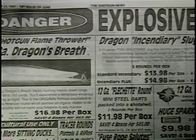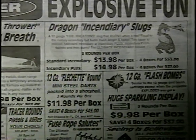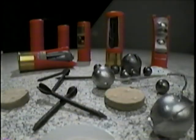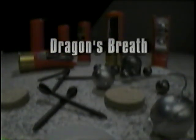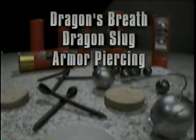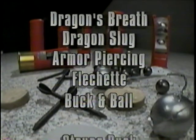There is a large variety of shotgun ammunition available to the public — some found in stores, others through mail order catalogs. In this segment, we will explore some of the more exotic shotgun rounds. These include dragon's breath, dragon slug, armor-piercing rounds, flechettes, buck and ball, and strung buck.